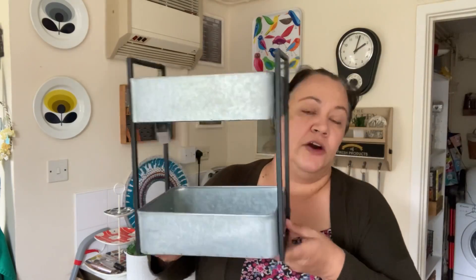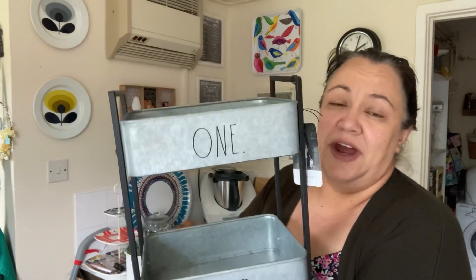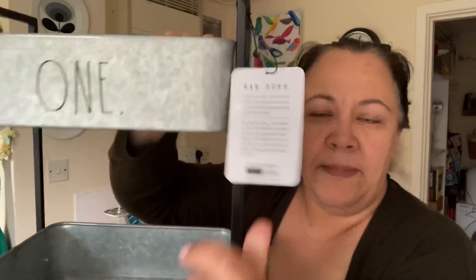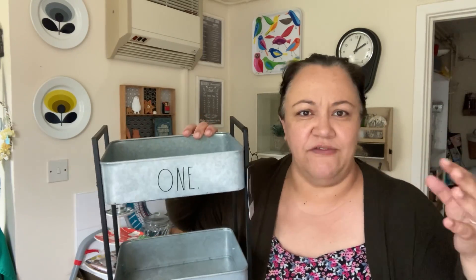I cannot believe my eyes — I got a tier tray, but it's not just any tier tray. It's a Rae Dunn tier tray. I'm not a huge fan — I wasn't like 'oh my God, it's a Rae Dunn tray' — but I did like the way it looked. It says 'one' and 'two.' I think this is like their school or stationery range. There's a lot of stationery-related stuff.